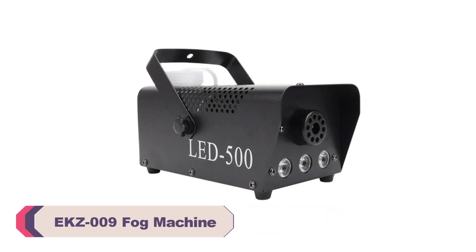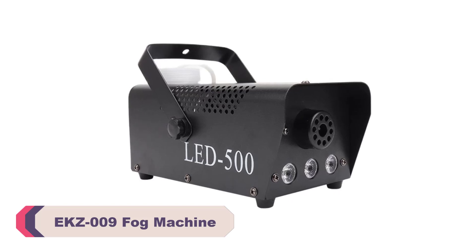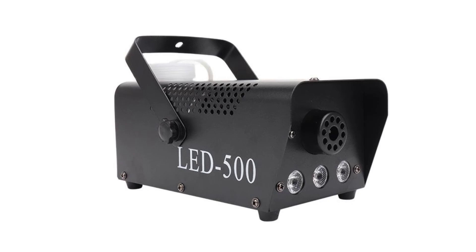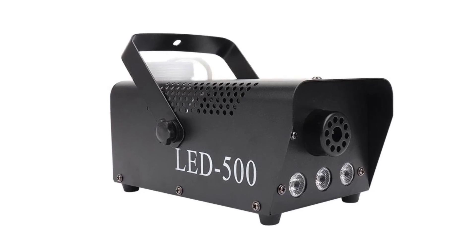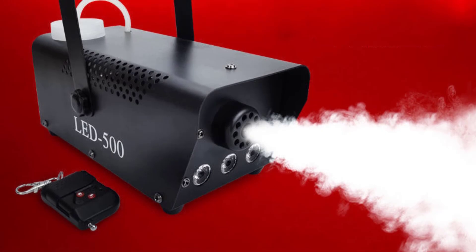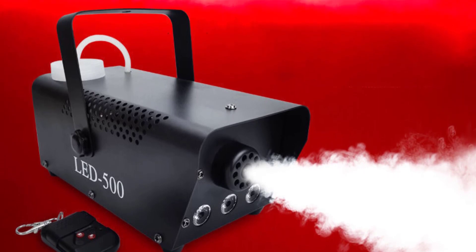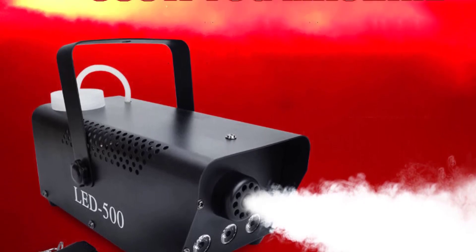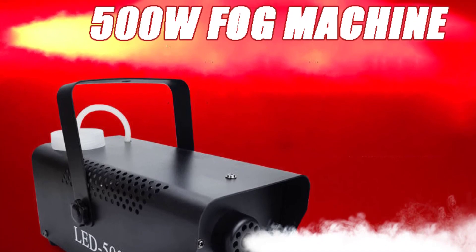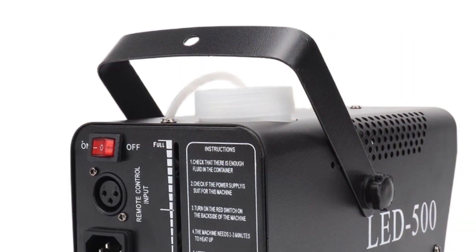Number 1: X009 Fog Machine. First and foremost, the X009 is incredibly versatile. Its compatibility with a wide range of voltage inputs — 90 to 240V — makes it suitable for use in various countries, eliminating the need for additional converters. As a professional stage performer who often travels, this feature has proven to be a game-changer. Whether performing locally or internationally, you can rely on the X009 to deliver consistent performance without any voltage-related issues.